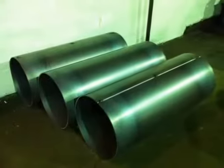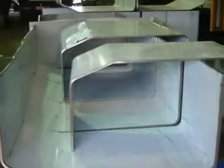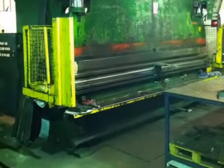We can roll very large vessels up to 3000mm wide and down to 40mm in diameter, with thickness from 1mm up to 75mm. We also offer a press braking facility as well as section rolling and tube manipulation.